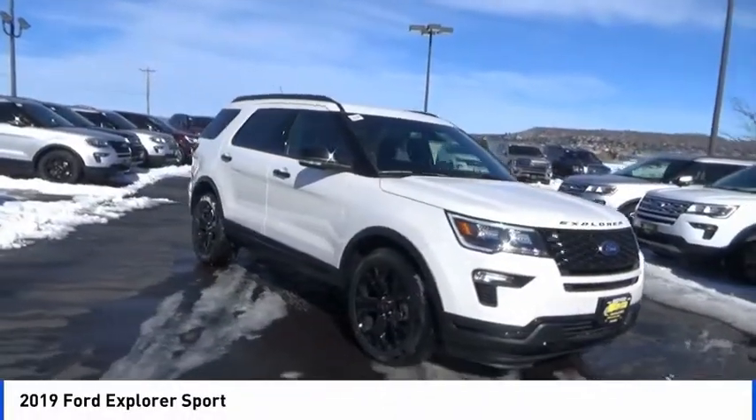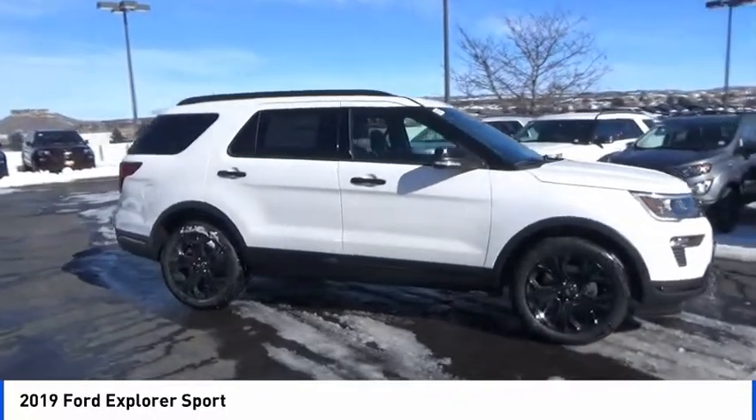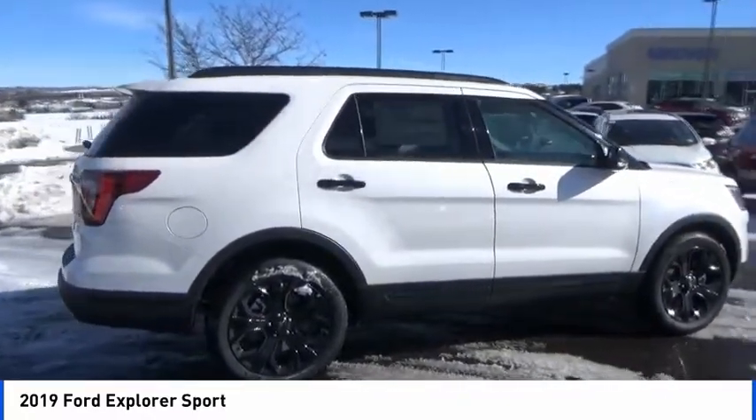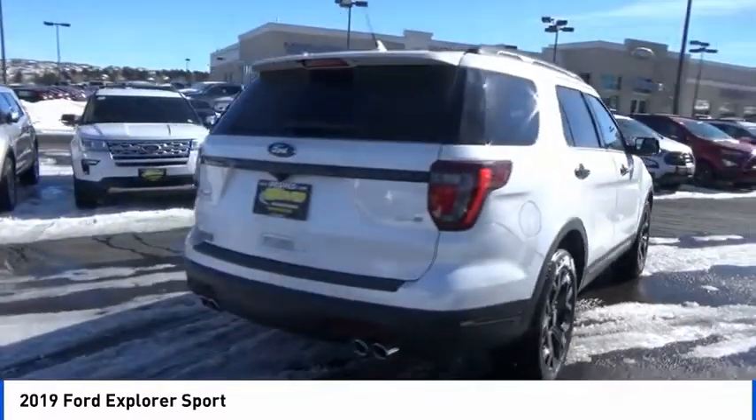We are pleased to show you the 2019 Explorer. You've got a lot of capabilities to call on in a Ford Explorer. Don't underestimate your choices. This vehicle has less than 100 miles. Here are some of this vehicle's great options.